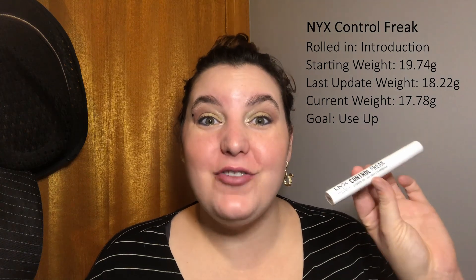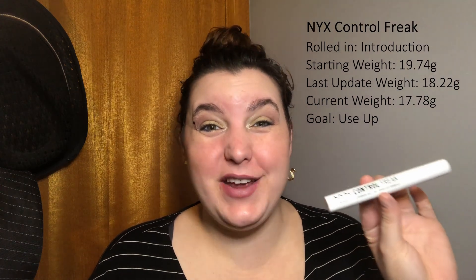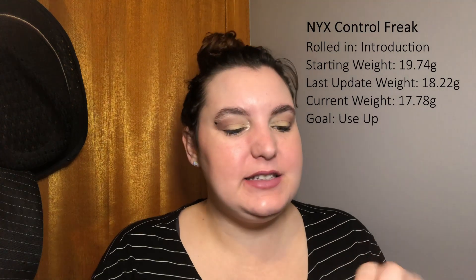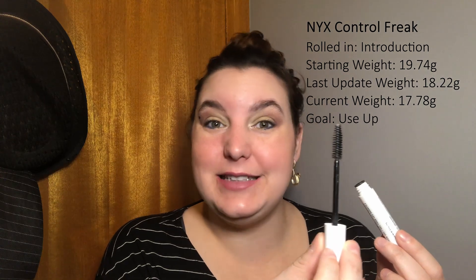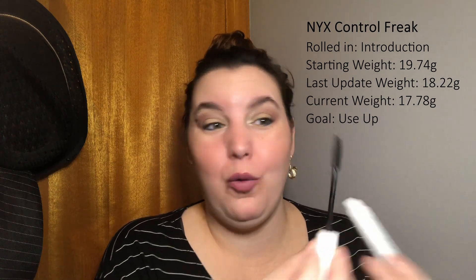The first item that rolled in during the introduction was the NYX Control Freak Brow Gel. I've currently used it 83 times in total this year and it is still going strong. I haven't pulled the stopper out yet and I'm still getting a decent amount of product on my wand. That makes me think the money spent on this product is worth it when we're getting this many uses out of it. I've used about a gram since the last update.